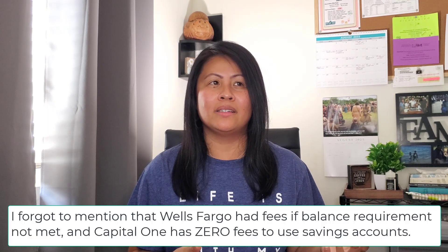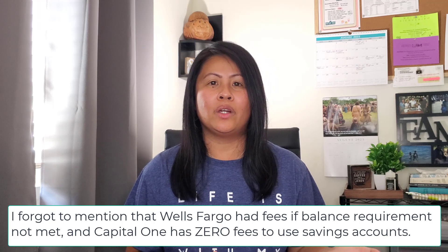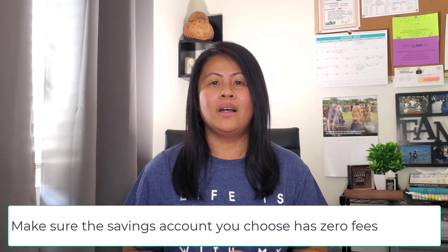Step number two: open a high yield savings account. Why not just a regular savings account with Wells Fargo, Bank of America, or Chase? Because at a brick-and-mortar bank, you won't earn much interest. If you're going to save a little at a time and keep the money there for six months to two years, you want to earn at least some interest — rather than the 0.01% you'd get with Wells Fargo.